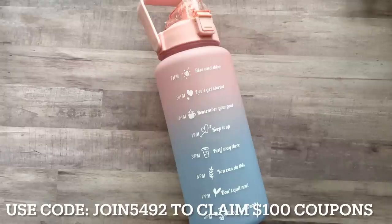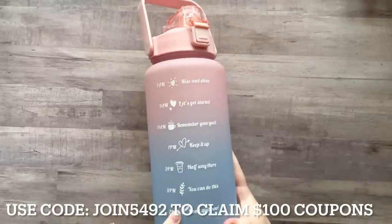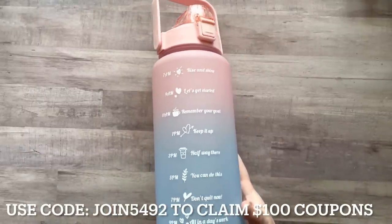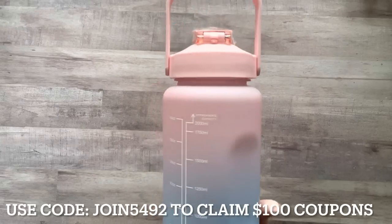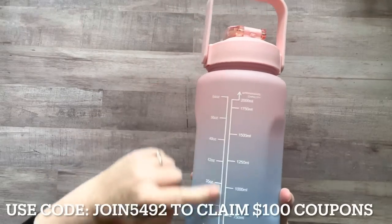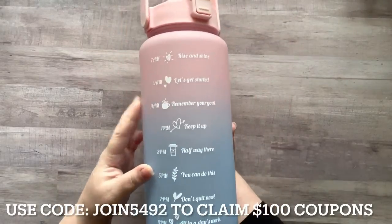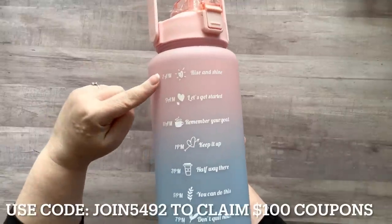Thank you Temu for sponsoring this video. I wanted to let you guys know that if you use my code to claim up to a hundred coupons by downloading the Temu app, you can get this water bottle — it's normally $8.99 and you can get it for 43 cents. It's so cool because back here it tells you it holds 64 ounces.